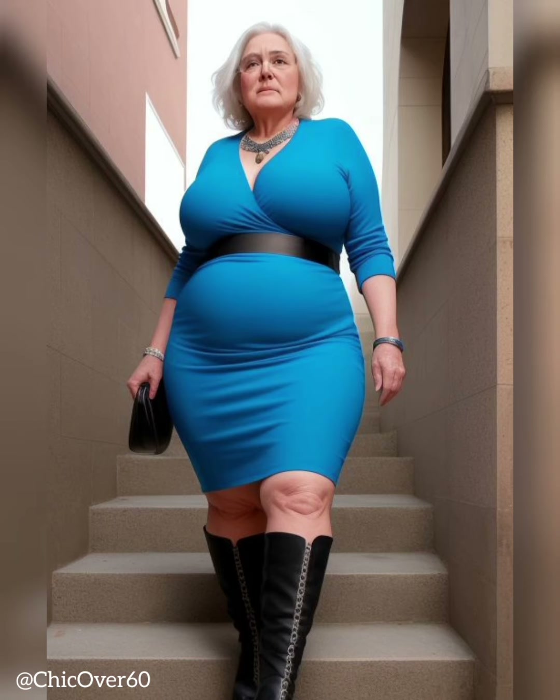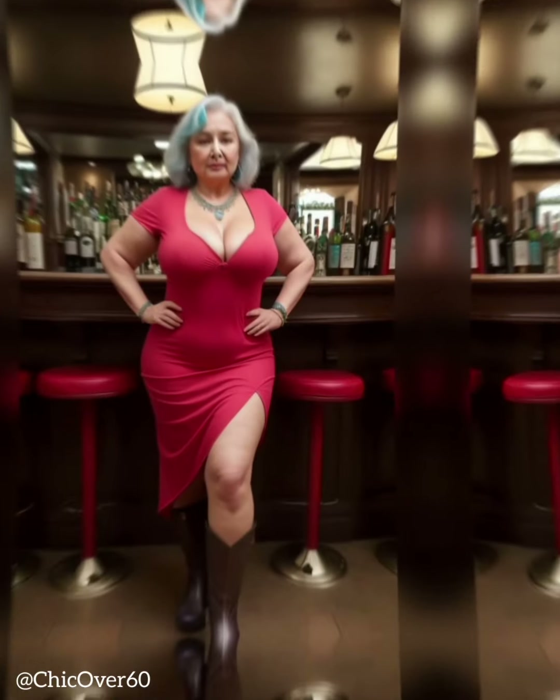3. Choose the right fabric. The fabric of jeans plays a crucial role in both comfort and aesthetics. Look for jeans made from a high-quality denim that offers durability and a flattering drape. Consider jeans with a bit of stretch, as they offer flexibility and a comfortable fit.